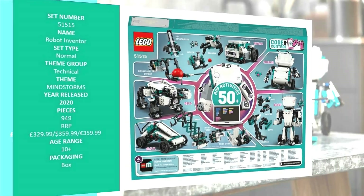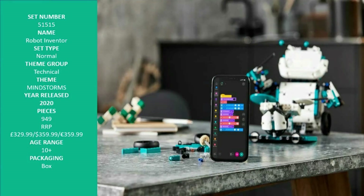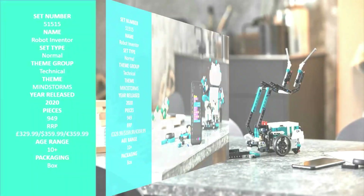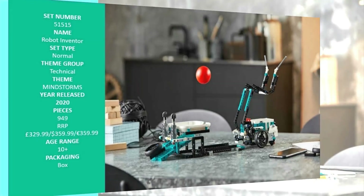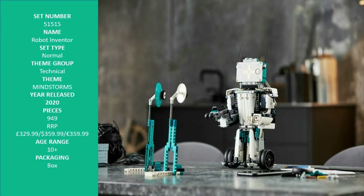Packed with 949 pieces and new LEGO Powered Up components, the LEGO Mindstorms Robot Inventor will be available in autumn 2020 from LEGO.com, LEGO retail stores, and retailers globally. It will be priced at £329.99, $359.99, and €359.99, and includes digital building and coding instructions for 5 unique robots.